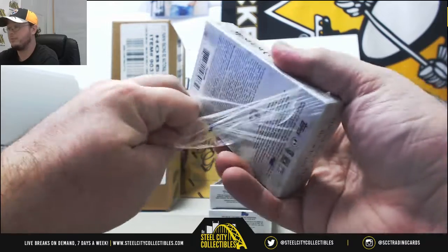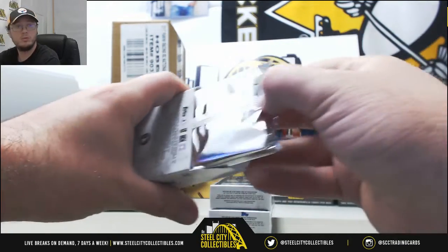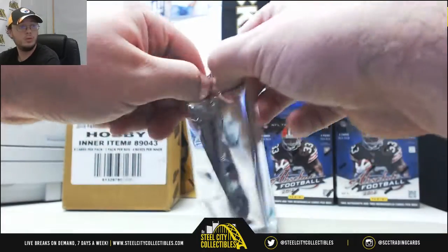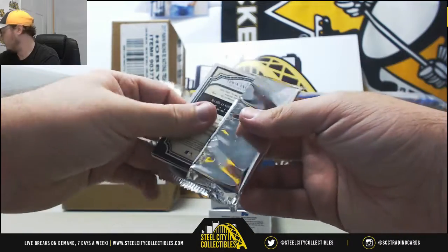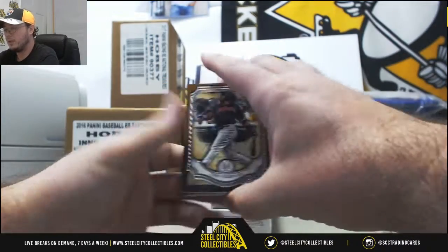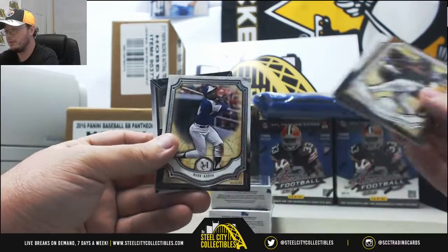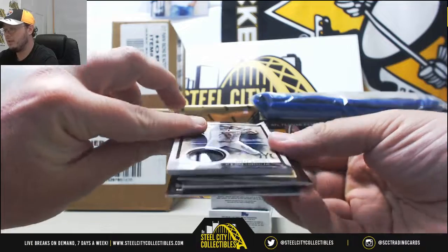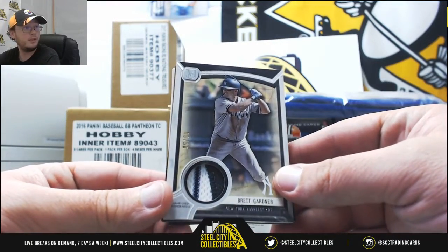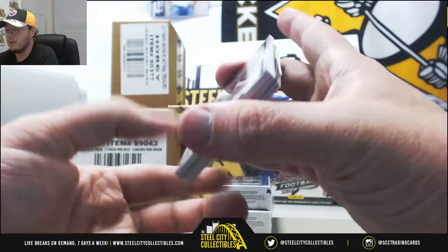Pack number two. Edwin Encarnacion bronze, Yohan Moncada, Mike Trout, Hank Aaron. Gonna have a nice jersey piece here — this one's from Brett Gardner. I like that patch. That one's number 9 of 50. Really nice one there.